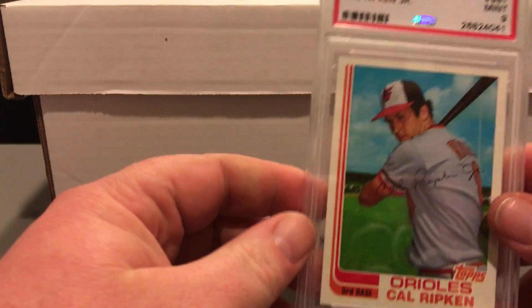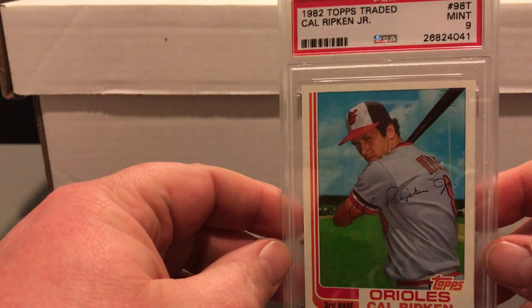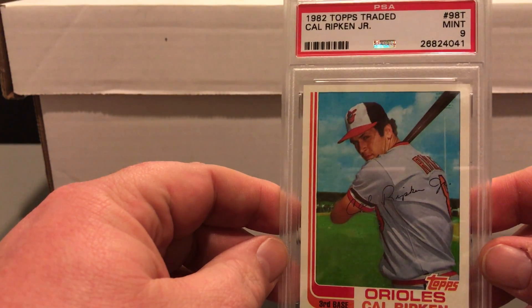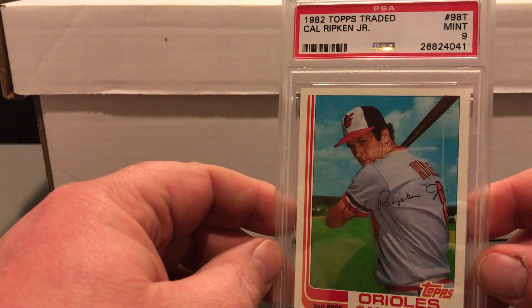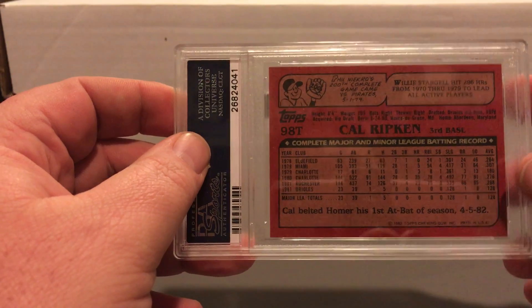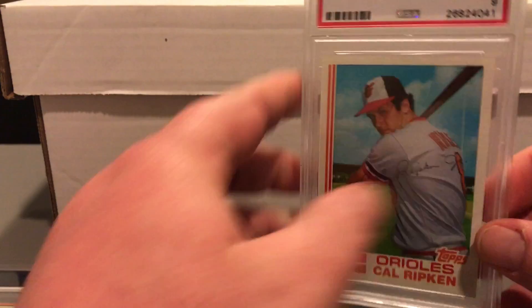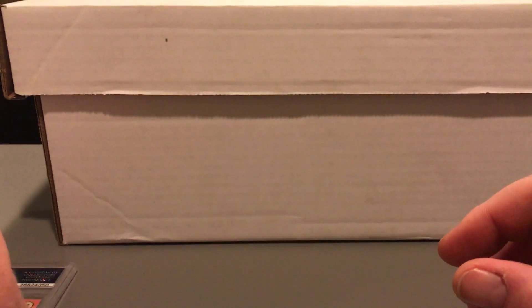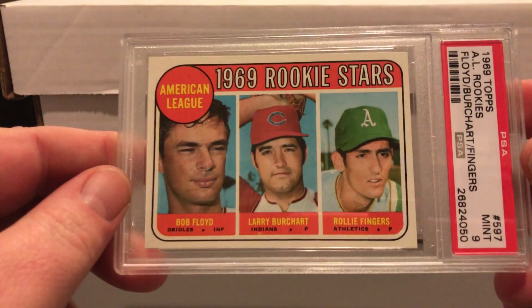I'm definitely going to keep that one around. This is the 1982 Topps Traded Cal Ripken — a card I worked really hard to get when I was little. It was expensive right from the start and you had to break it out of a set, so it was difficult. I got a Mint 9 on this, so I'm very happy with that. I knew it was nice but didn't really know what to expect. Same with this next one — a 1969 Rollie Fingers rookie — real sharp, also a Mint 9.